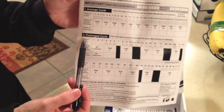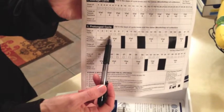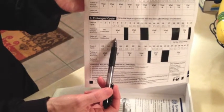Now, if you do the prolonged cycle, you skip the first, second, and third day of your menstrual cycle, and you start on day four, five, or six. You pick one of those days and make sure that you put the date in which you do the test.